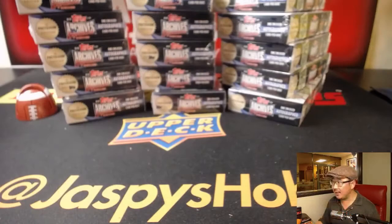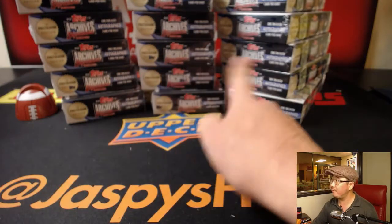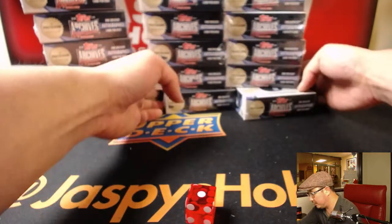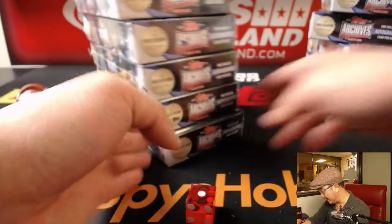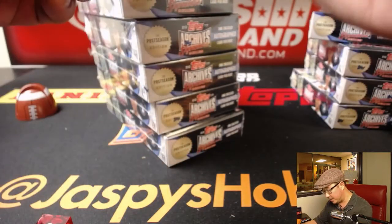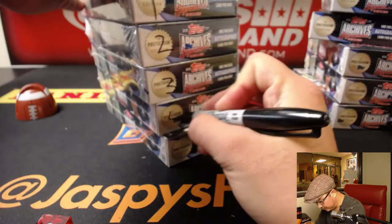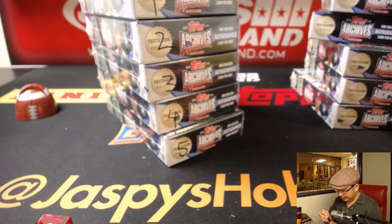We're going to select which box we're going to do. I'm going to roll the die — and it's one, so we'll do the left side right here. The next five-box break is already in the store, so check it out. I'll number the boxes, then we'll randomize names, randomize boxes, and we'll see who ends up with what box and what could be inside — it could be anything.